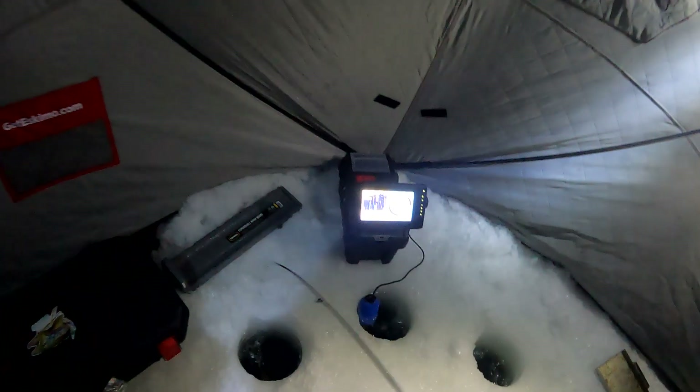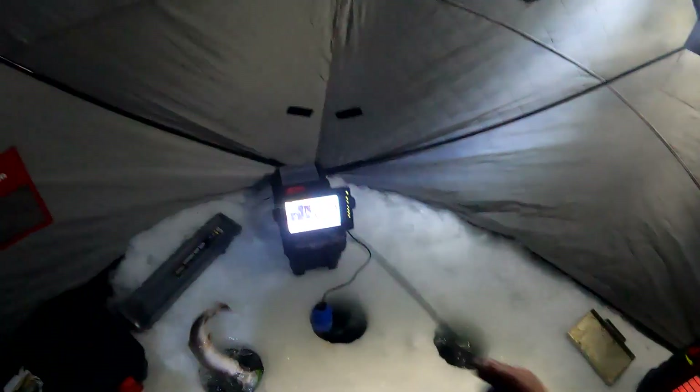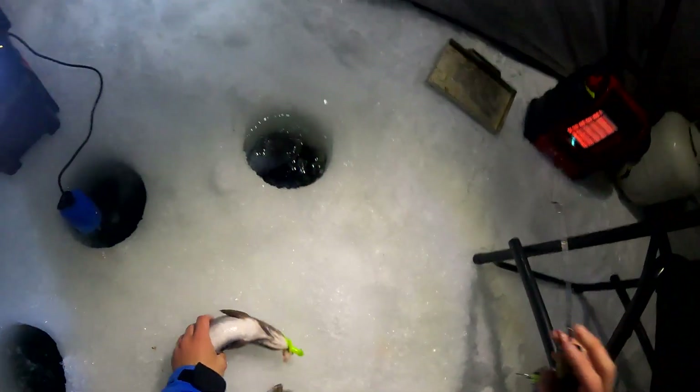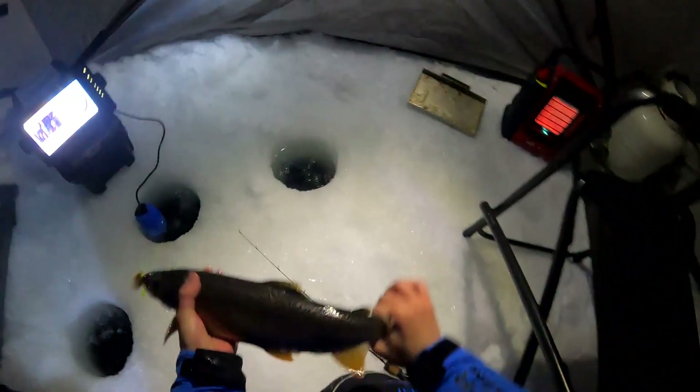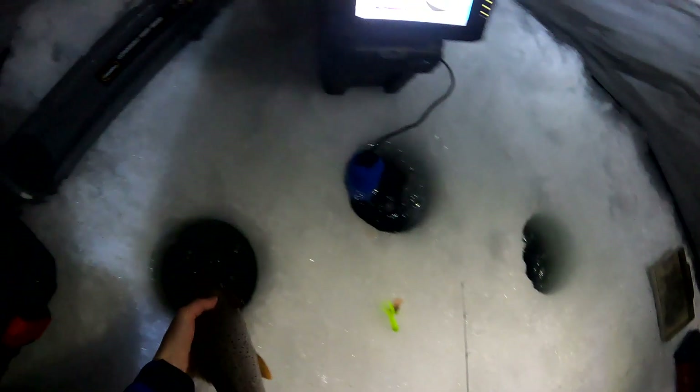Dude, I marked the fish at two feet and I got him! There's still fish at two and four feet — that's awesome. Another cutthroat right below the ice. There we are, fish number five for me. Come here buddy — another nice one. See you buddy.